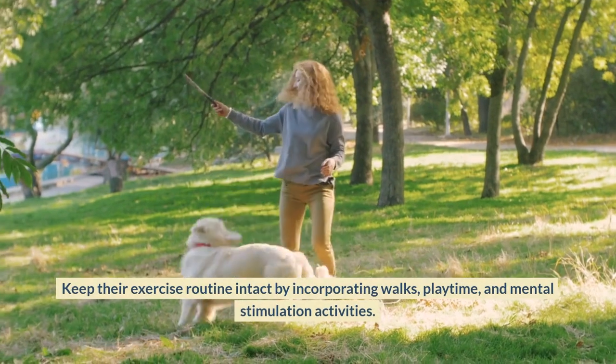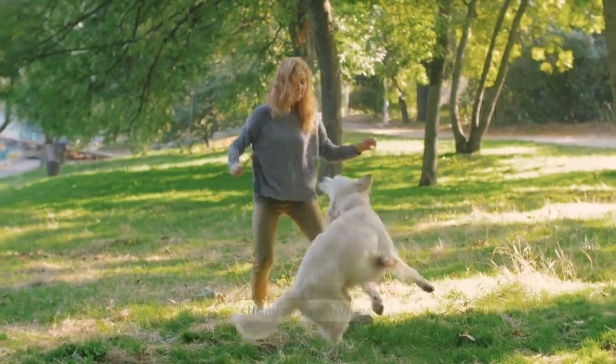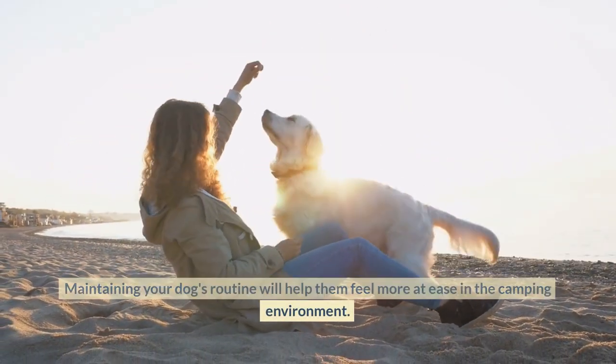Keep their exercise routine intact by incorporating walks, playtime, and mental stimulation activities. Maintaining your dog's routine will help them feel more at ease in the camping environment.